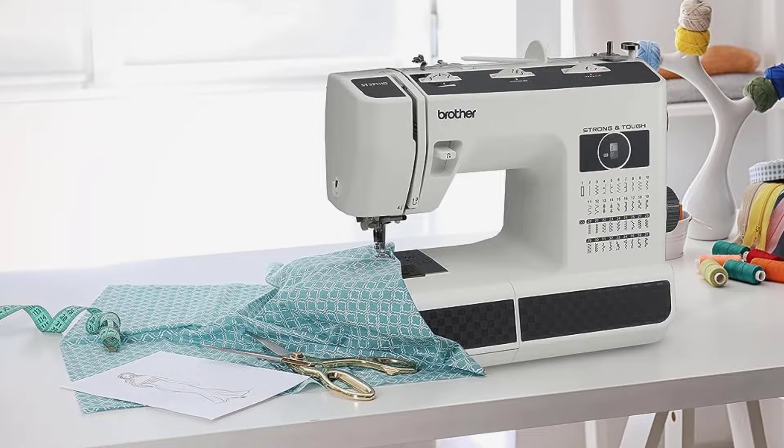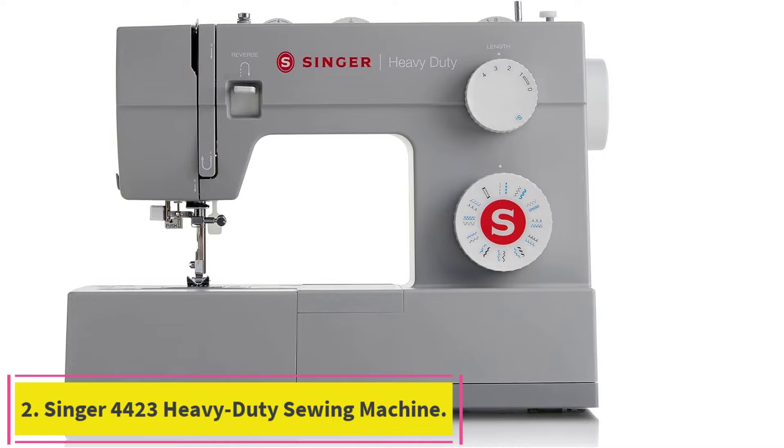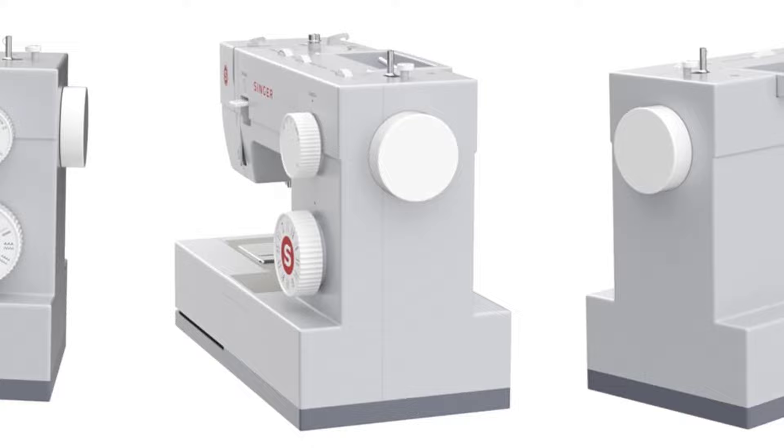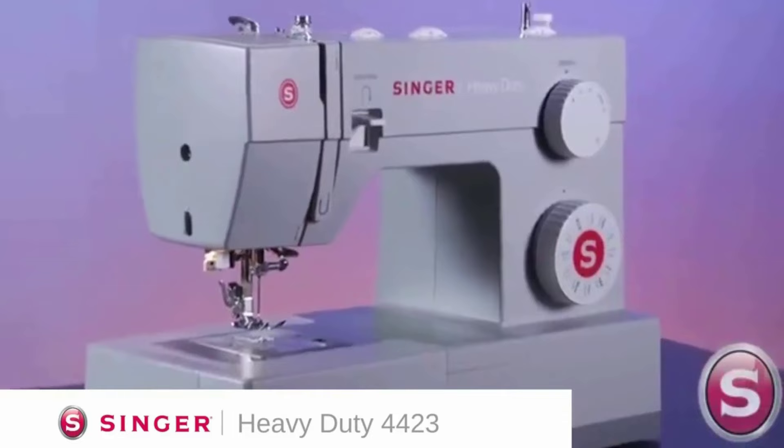Number 2: the Singer 4423 Heavy Duty Sewing Machine. The 23 built-in stitches including basic, stretch, decorative, and buttonhole stitches allow you to sew a variety of projects such as fashions, home decor, quilts, crafts, and more. After following the threading path printed right on the machine, the built-in feature helps you effortlessly thread the eye of the needle without eye strain or frustration.